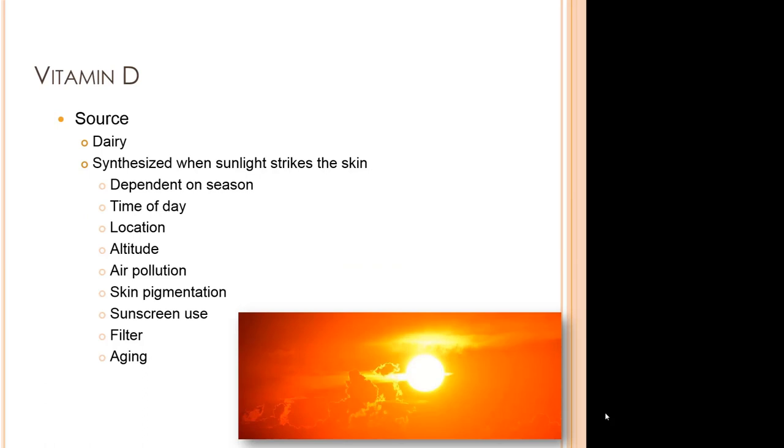This sunshine vitamin, vitamin D, is a steroid hormone that is naturally present in very few foods, added to others, and is available as a dietary supplement. It is also manufactured endogenously when ultraviolet rays from sunlight strike the skin and trigger vitamin D synthesis. Vitamin D synthesis from the sun is dependent on season, time of day, location, altitude, air pollution, skin pigmentation, sunscreen use, and aging.